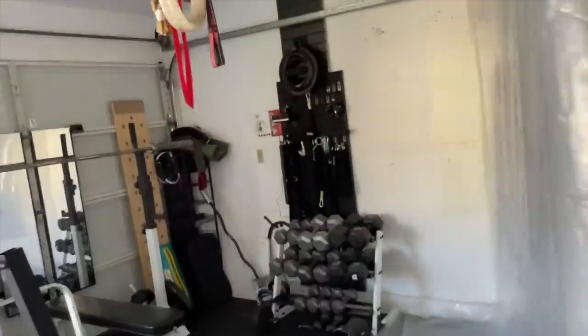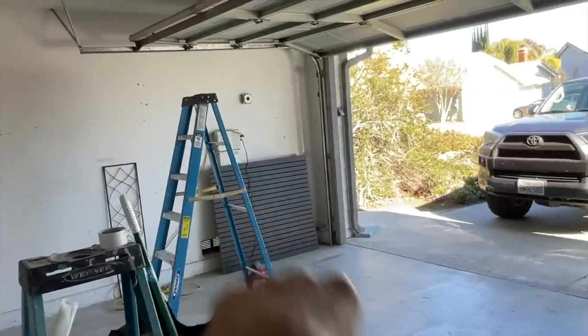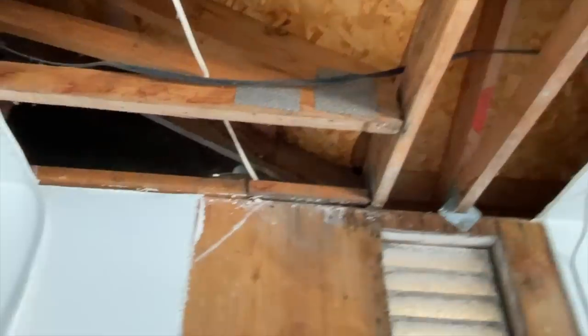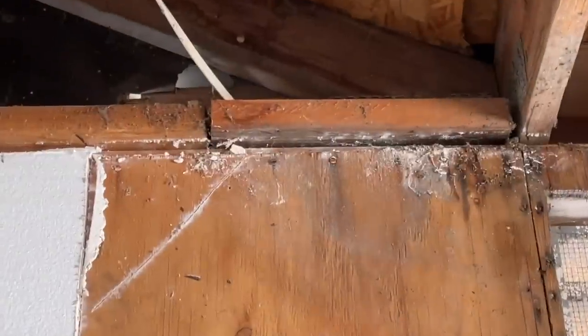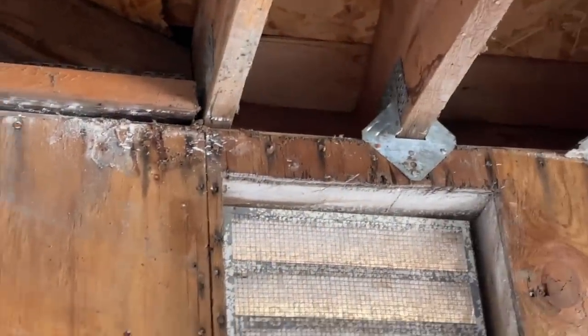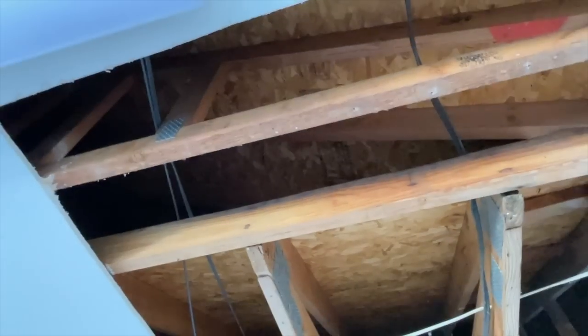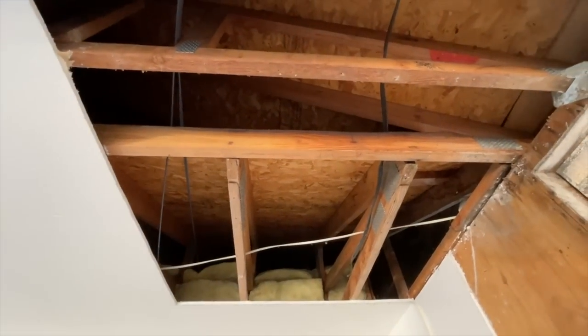Take all the black panels down that we use for the gym. And then on this side, this had definitely mold right there. Definitely mold. Again up into the spooky attic. What a disruption, huh?